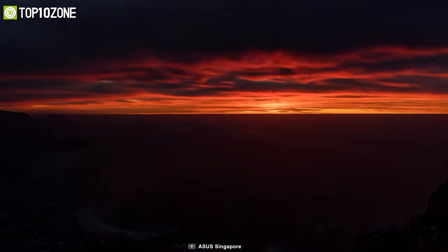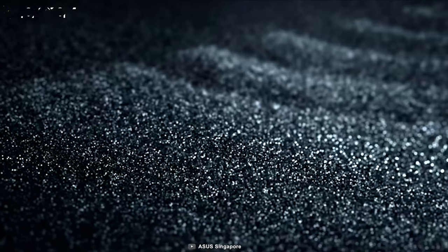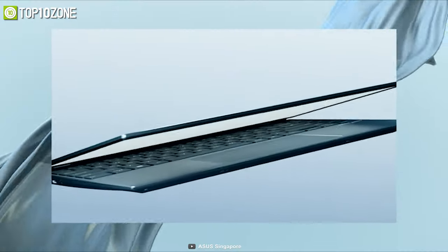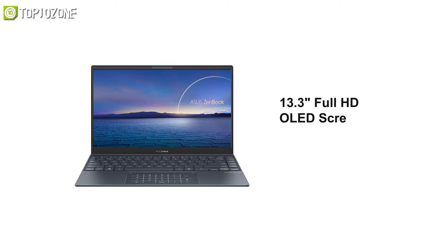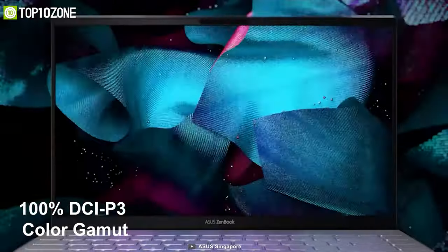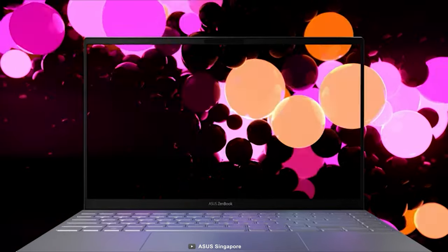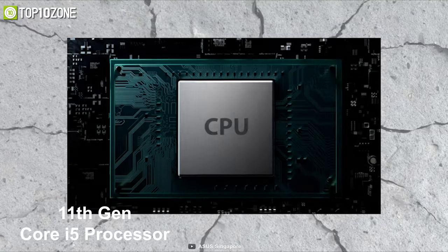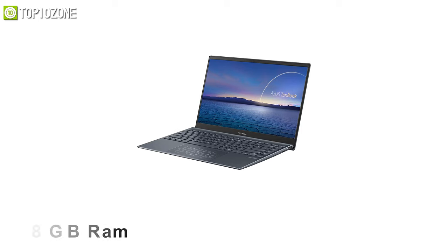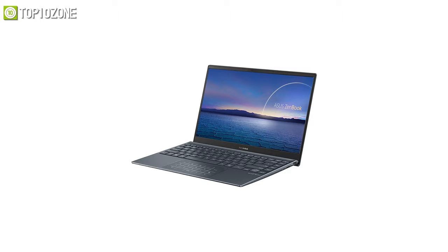Experience outstanding OLED technology with the ASUS ZenBook 13, which delivers powerful performance and true-to-life visuals that a student needs. It features a 13.3-inch full HD OLED screen with 100% DCI-P3 color gamut and 400 nits of brightness, providing eye-popping colors and extraordinary detail. It comes with the latest 11th gen Core i5 processor with Iris Xe graphics, 8 gigabyte RAM, and a 256 GB NVMe SSD for a prompt response in every task.